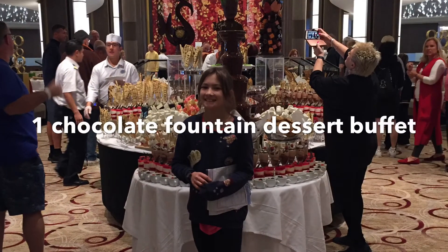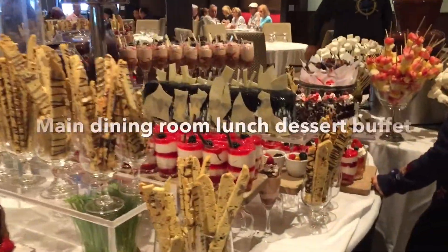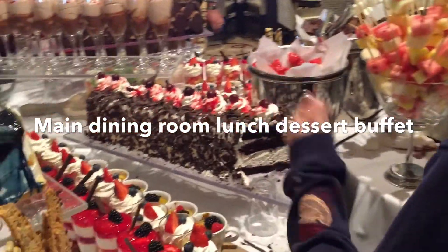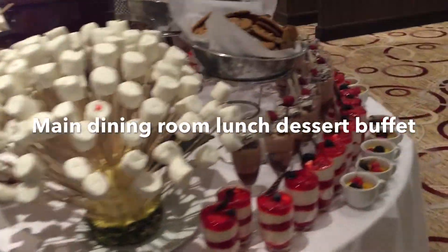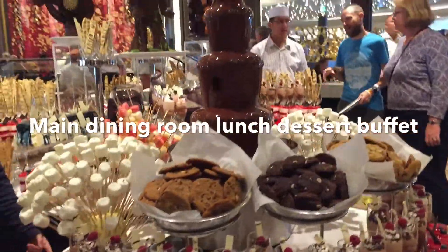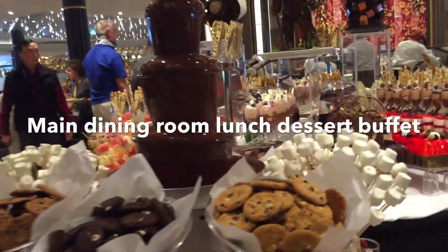Number 1: Chocolate Fountain Dessert Buffet. That cake looked really good. I'm trying the sugar free and it's so nice.